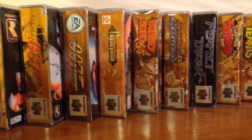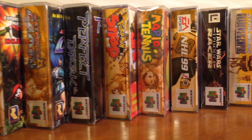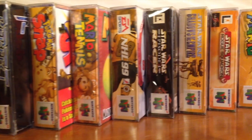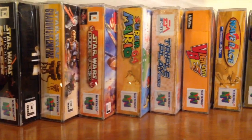Thank you so much for watching. This was my N64 collection. I really hope you enjoyed it. I intend on doing collection videos for a couple of my other consoles as the summer goes on. Thanks again. Cheers.